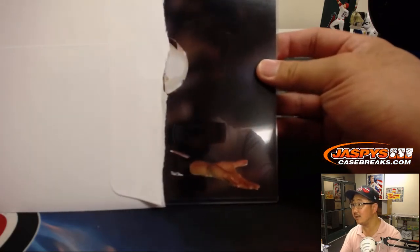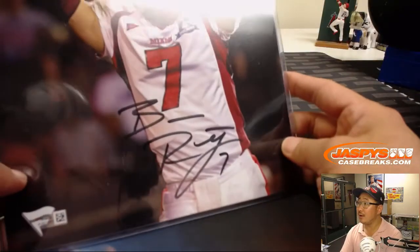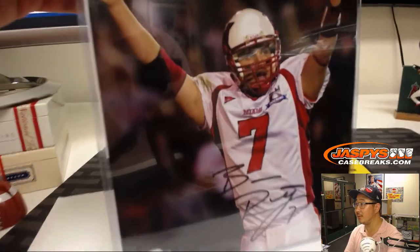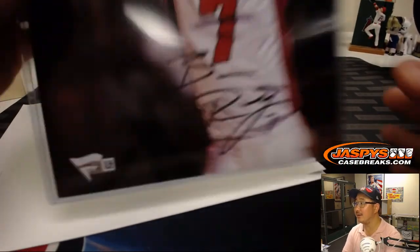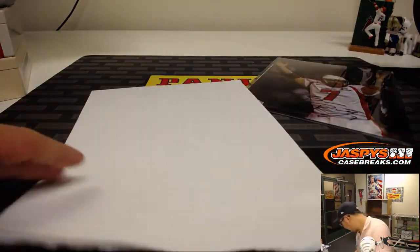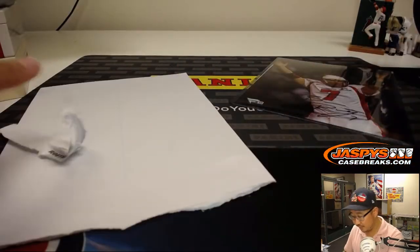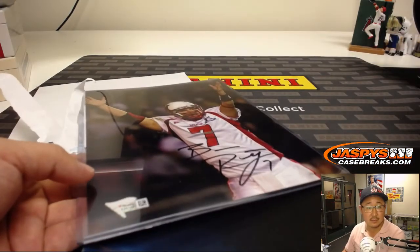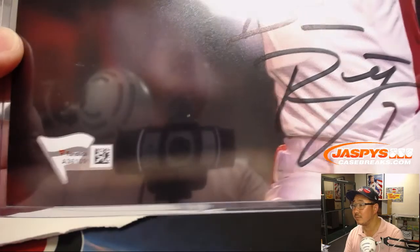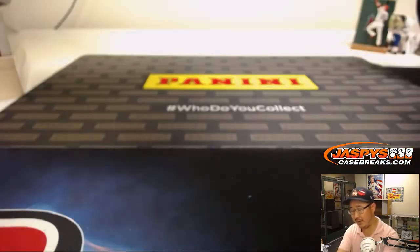Who is it? Oh — it's Big Ben in his college gear. Look how young he looks there. It says Roethlisberger. There's the Fanatics sticker right there — hologram verification. Let's set this over here.